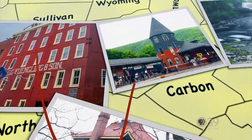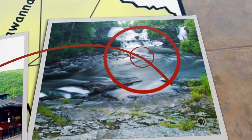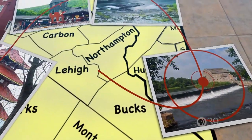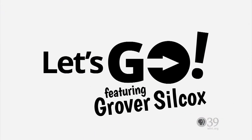What to do, where to go, what's happening and when. The spotlight's on fun and excitement all this week from the Lehigh Valley and beyond. So check out your calendar and let's go. Welcome to Let's Go, I'm Grover Silcox.